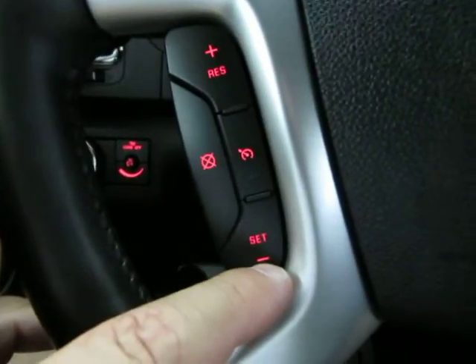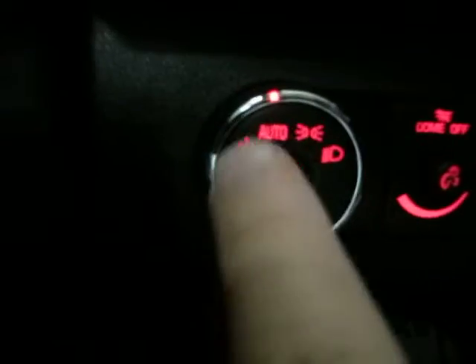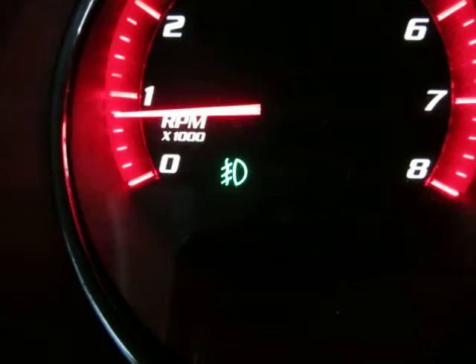Cruise control is on the left-hand side of the steering wheel. To turn on the fog lights, press in here — you can see the fog light indicator come on. I'll go ahead and turn them off now.